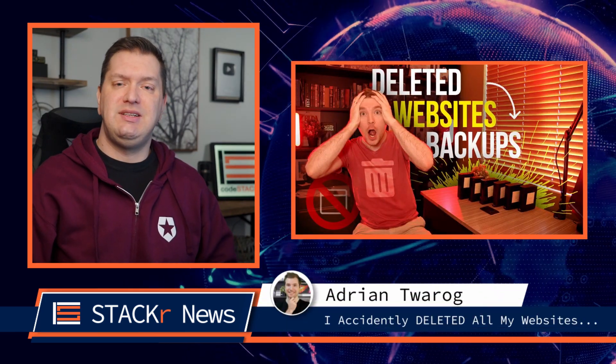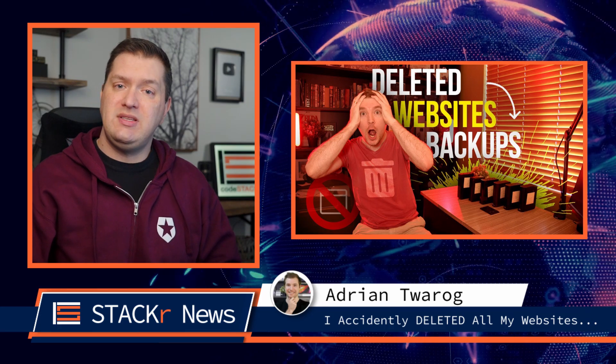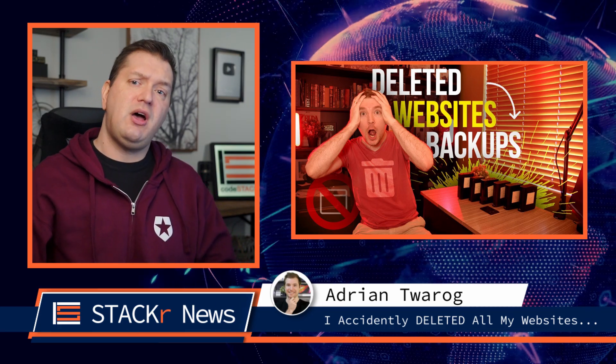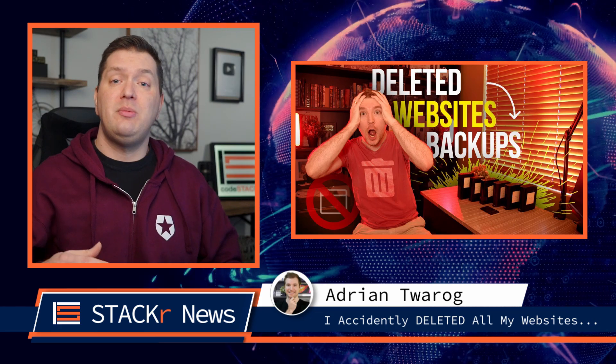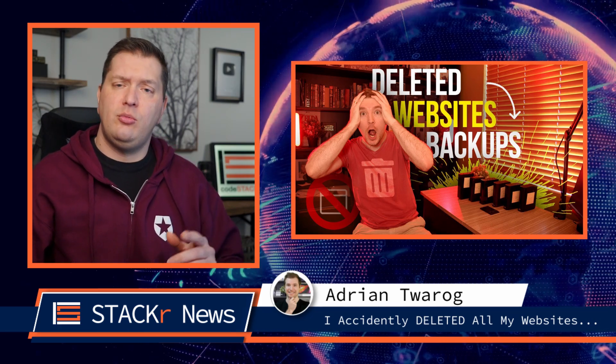Next up, Adrian Tuareg deleted all of his websites. He shows you the three steps to recover deleted or lost photos, videos, documents, and email files from any SD card, PC, Mac, external hard drive, or whatever. So be sure to check that out.